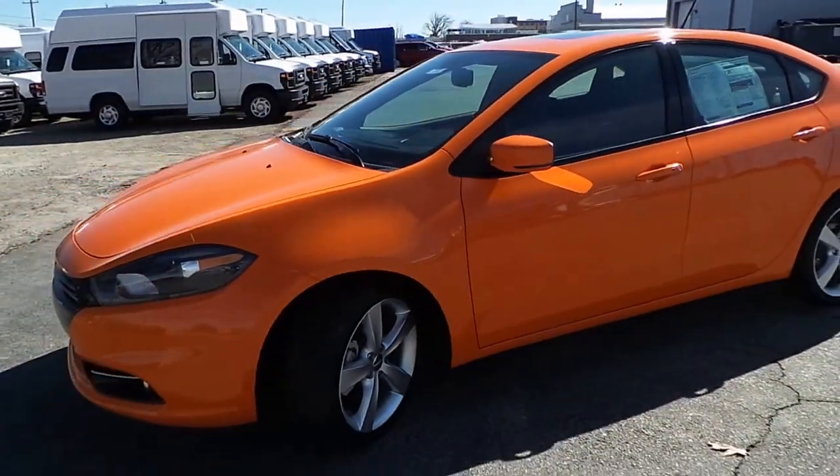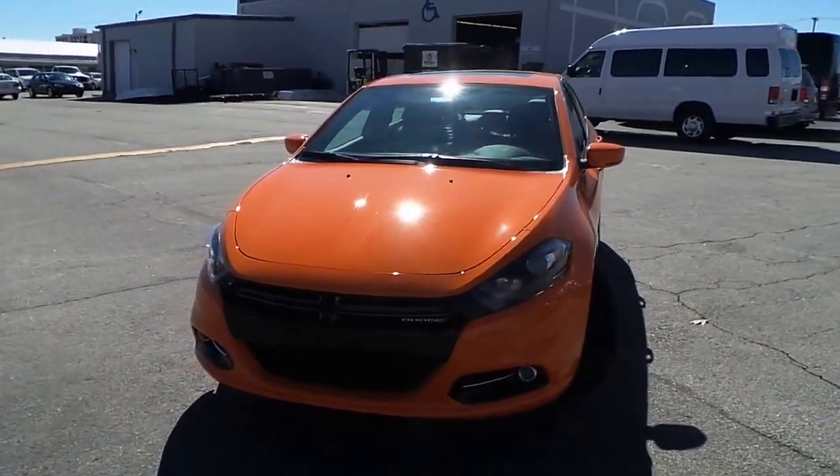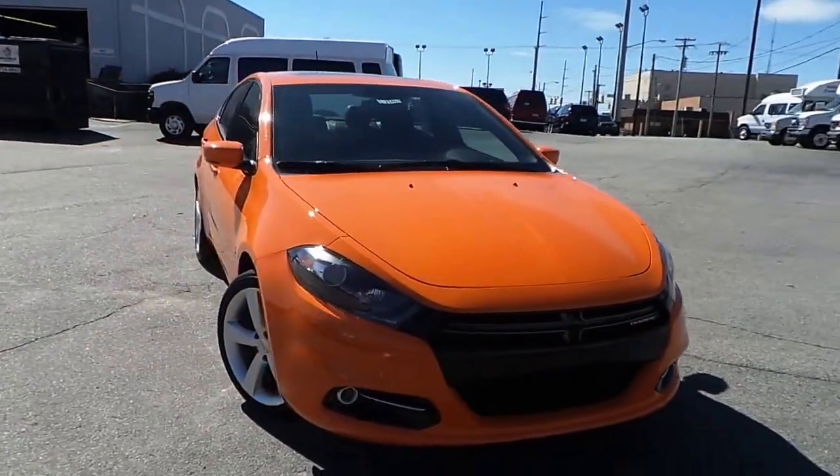Make a trip down to Ilderton Dodge Chrysler Jeep here in High Point, North Carolina, and test drive this all new 2014 Dodge Dart GT.